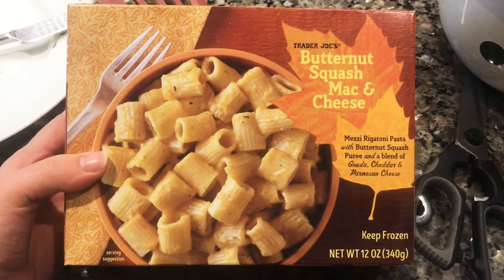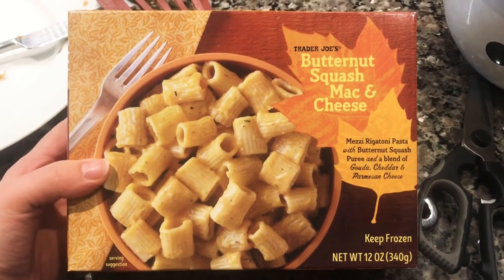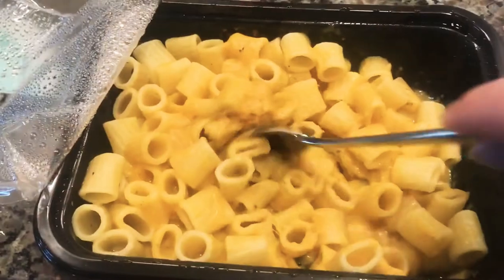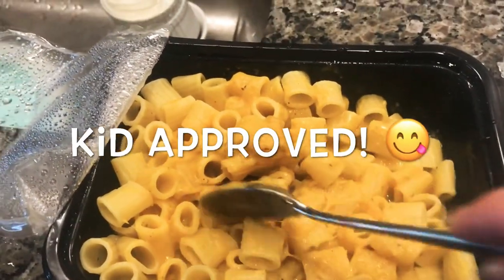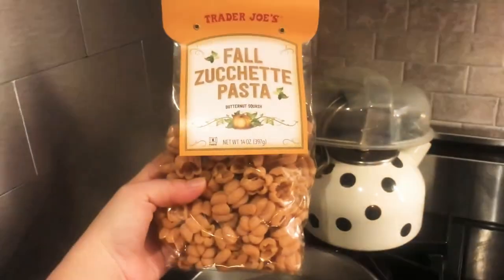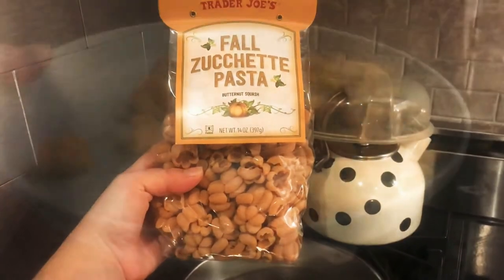I went back to Trader Joe's and found this butternut squash mac and cheese — I am so excited to try this! Just a couple minutes in the microwave, let it sit for a minute, stir it up. Looks pretty good — another awesome fall find!